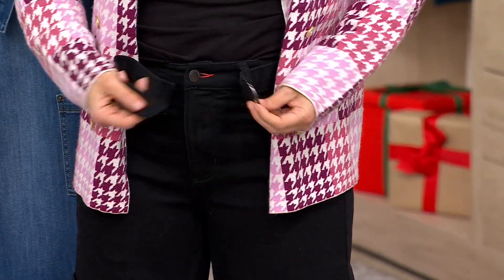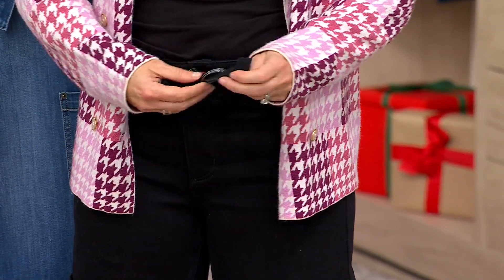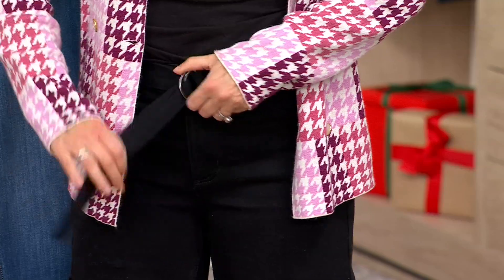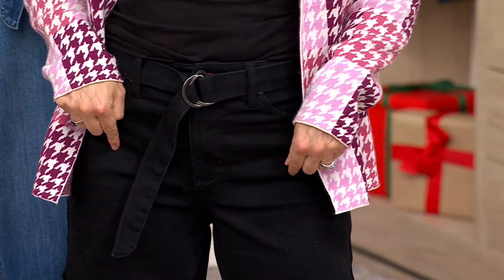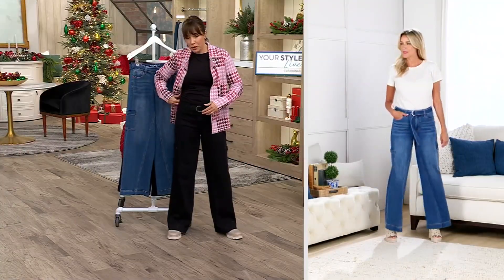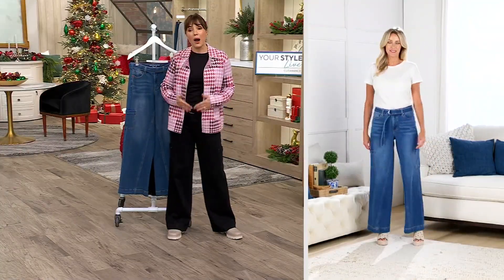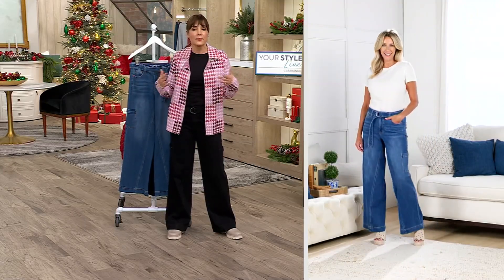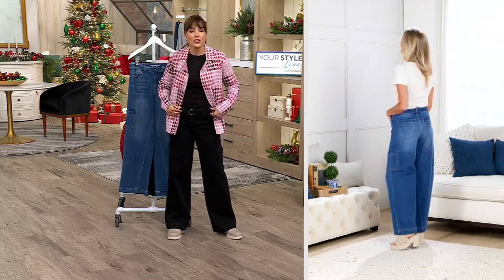You can use this belt for other things or you don't have to use it at all. Alina, who designs this brand, likes to wear it hanging down — you'll see Jill wearing it like that. All night I've been wearing it more like a traditional belt in a way that's a little bit more polished. Wear it however you want, or don't wear it. The belt is like the little gift that comes with the jeans and it is in no way attached.